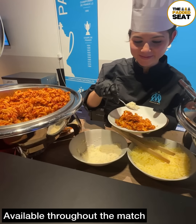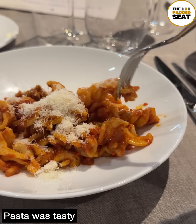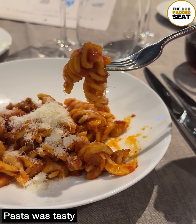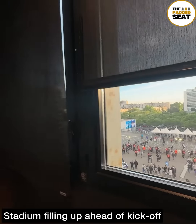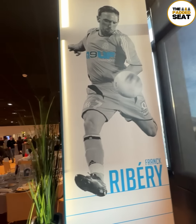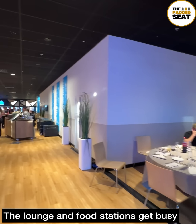For our second course, we went for some pasta with parmesan, which was really tasty. By this point there was just over an hour to go until kick-off and the stadium was filling up. Inside the lounge it does get quite busy, so our recommendation would be to make sure you get your food early on.